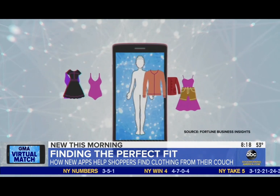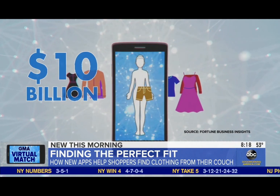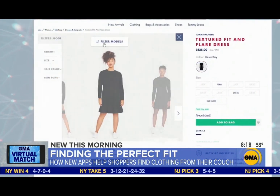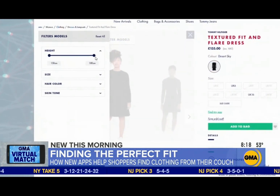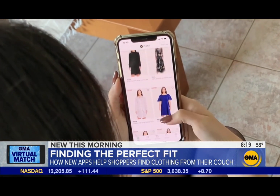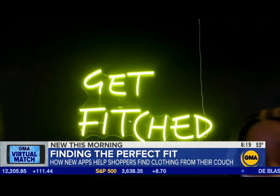The global virtual fitting room market is projected to reach $10 billion by 2027. These companies are working to make your shopping sprees from home a little easier.